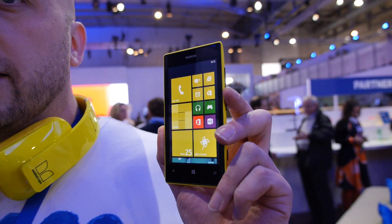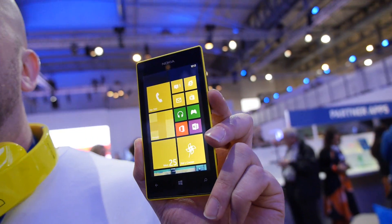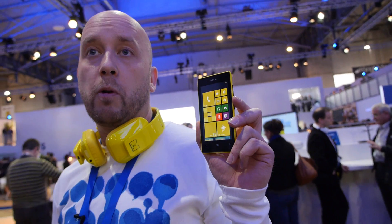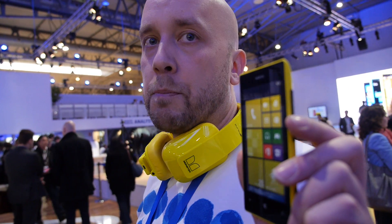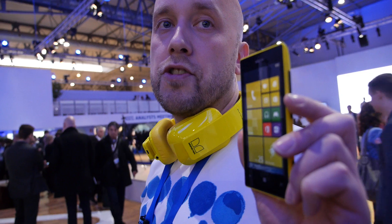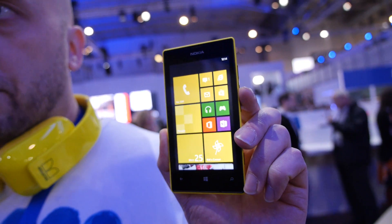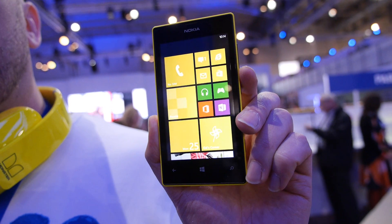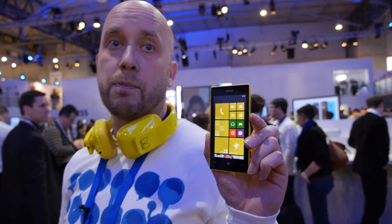This is the 520, just released today from Nokia. This product is about bringing an affordable Windows Phone to everybody. We're basically offering a completely full set of experiences from the Lumia range — taking the essential bits from Nokia Lumia high-end and bringing them to an affordable price point as well.